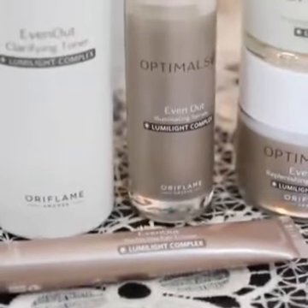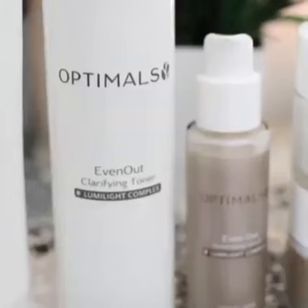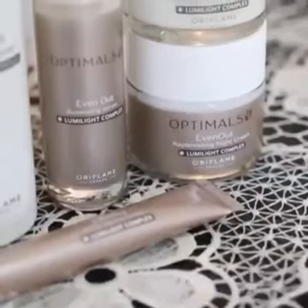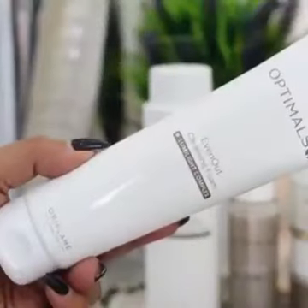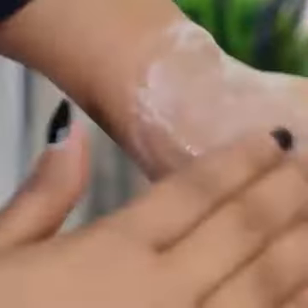Hi everyone, today I'm going to introduce you to the Oriflame Optimals Even Out skincare range. This is a targeted solution for people who get dull skin like me. The first step is a cleansing foam, which is a really nice, effective cleanser.